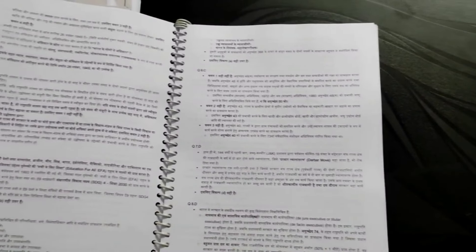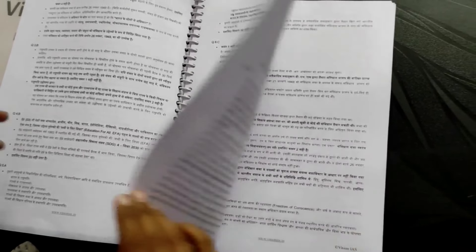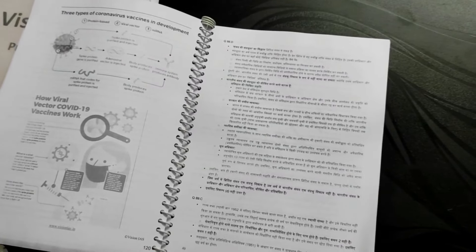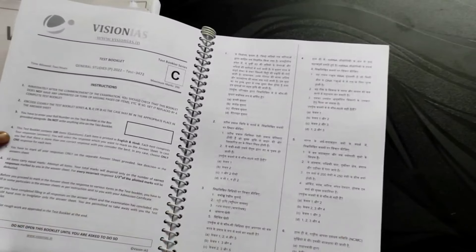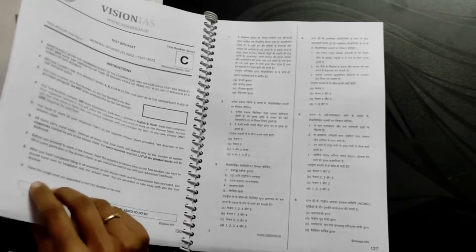All the answers are provided with explanations. You can see it has good quality with a watermark. It has good explanations and you can easily read it. There is no doubt about any question. In total, five tests have been given, plus diagrams which you can easily read. Let's see the next booklet.